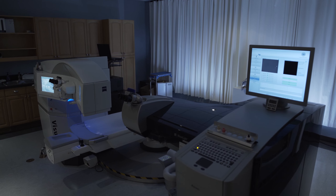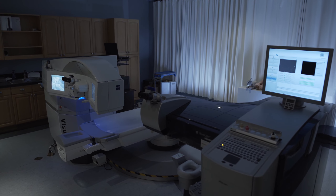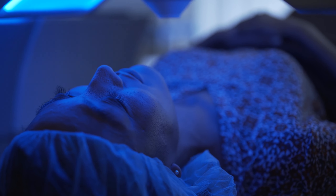At CCRS, we appreciate that every eye is different and offer various procedures for a customized vision correction. In bladeless wavefront LASIK, two of the most advanced laser systems are combined to produce the safest and most accurate outcome.